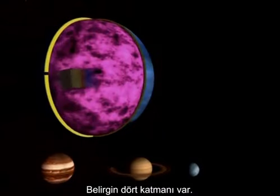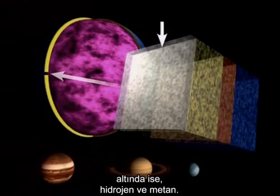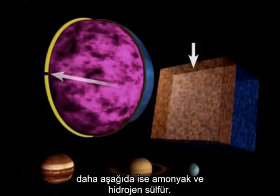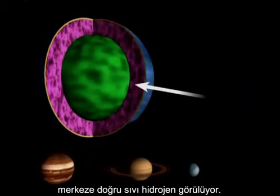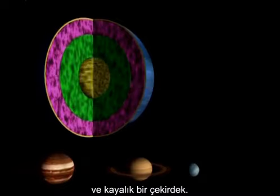There are four distinct layers. The outermost is stratospheric haze with lots of hydrocarbons. Lower down, hydrogen and methane, then ammonia and hydrogen sulfide, and a transition zone of gas and liquid. Toward the center, liquid hydrogen, a mantle of ices, and a rocky core.